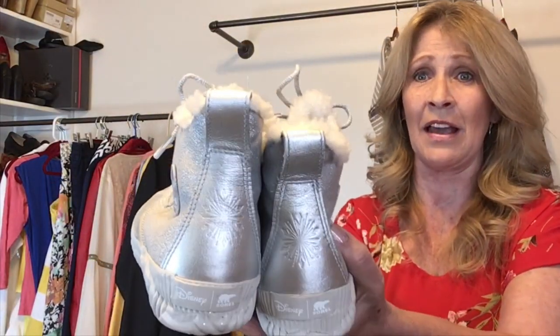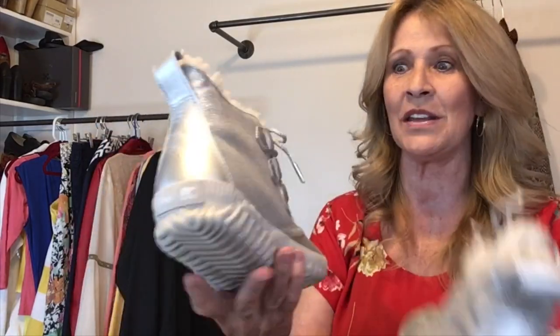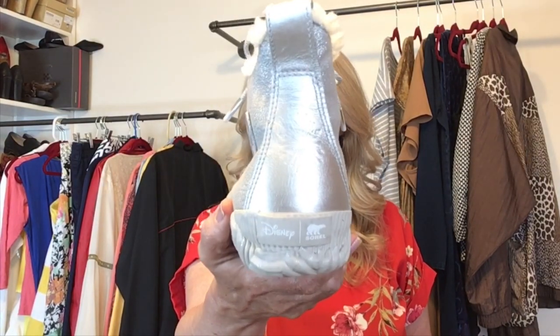These are Sorel booties — Sorel and Disney Frozen, a collaboration between Sorel and Disney. These are used but I've cleaned them up and they're in pretty good condition. When I got home I noticed it's broken right there on one of them. But these are in really great shape, size 8.5.